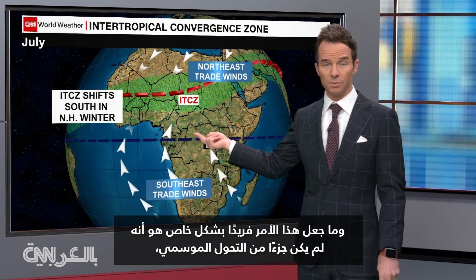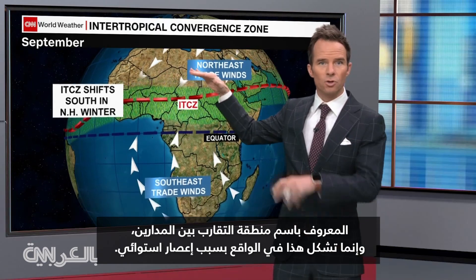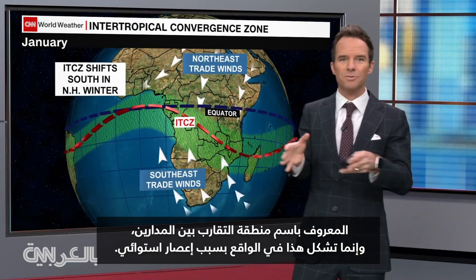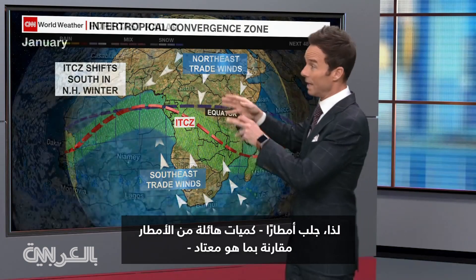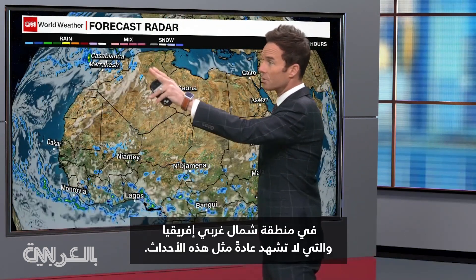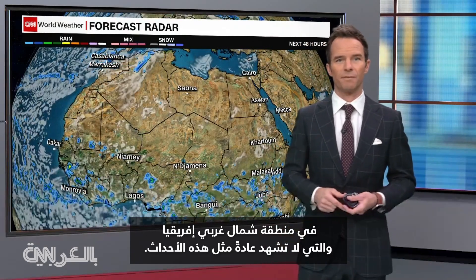What made this particularly unique is that it wasn't part of the seasonal shift known as the Intertropical Convergence Zone. This was actually formed because of an extratropical cyclone, so it brought an extreme amount of rainfall — in terms of what they're used to — to an area of northwestern Africa that doesn't normally experience these types of events.